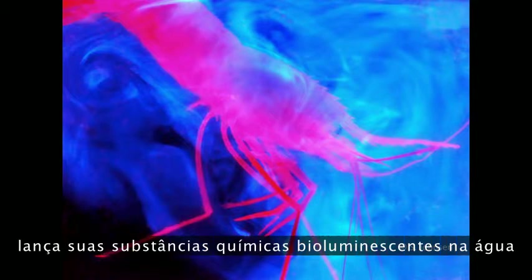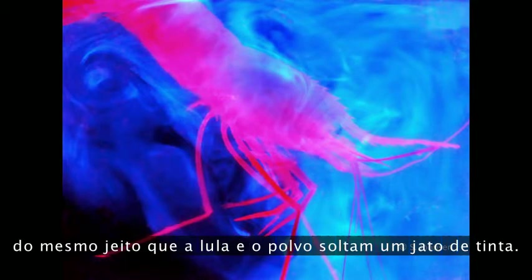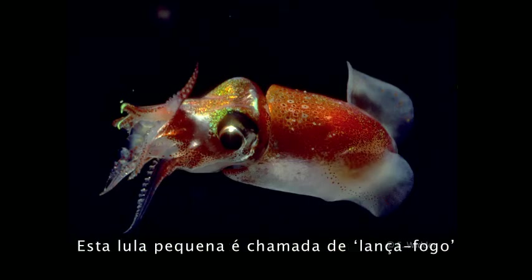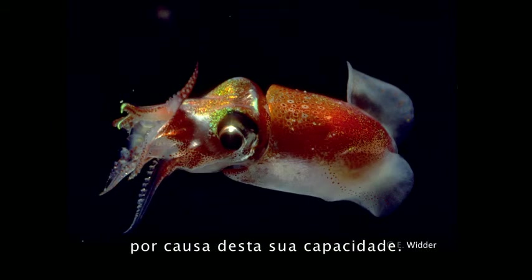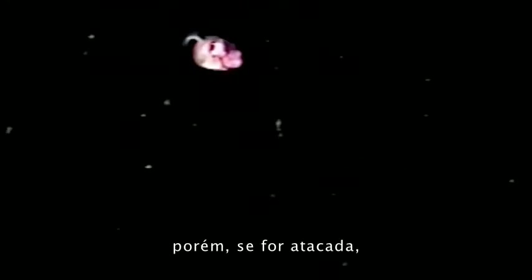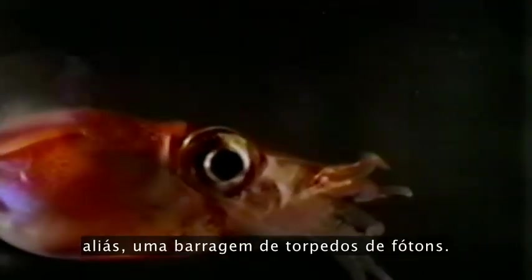There are other ways you can defend yourself with light. For example, this shrimp releases its bioluminescent chemicals into the water just the way a squid or an octopus would release an ink cloud — this blinds or distracts the predator. This little squid is called the fire shooter because of its ability to do this. It may look like a tasty morsel, but if it's attacked, it puts out a barrage of light — a barrage of photon torpedoes. You can see gobs of light hitting the transect screen and just glowing.